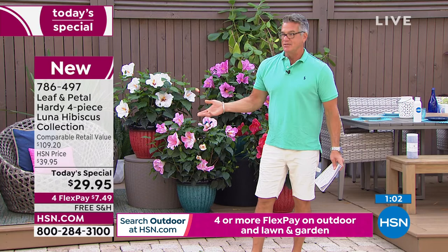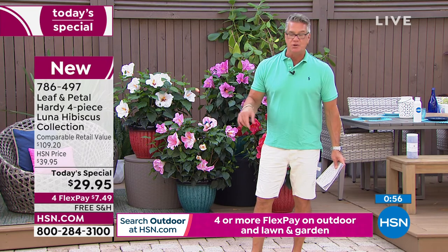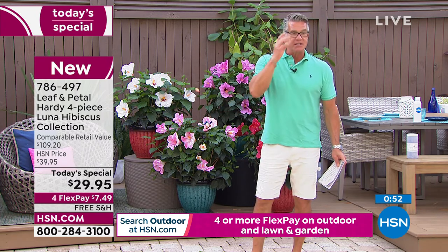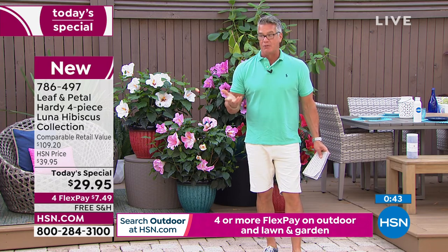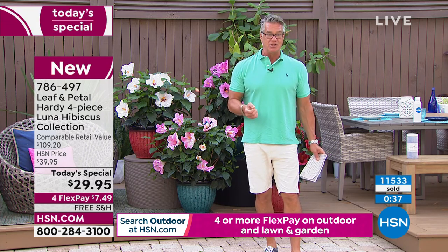Brand new — if you want to get them home, remember $29.95. That's $7.50 a plant. Get them home. You will absolutely love them. They are easy growers. Don't forget about the plant food. We are going to do another presentation of today's special not next hour but the hour after. So if you joined a little bit late, no worries — we'll hook you up. We've got plenty to go around, but we're already close to 11,500 sold. Get these home. You're going to love them and they're easy to grow.